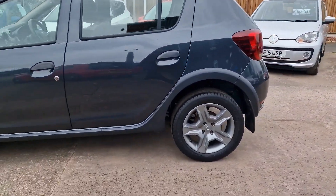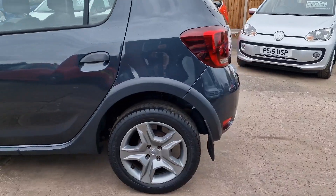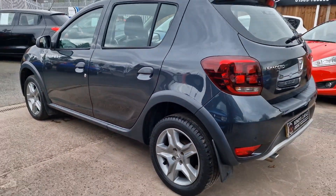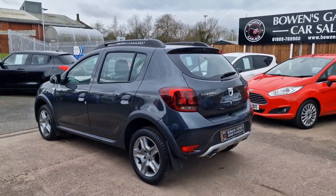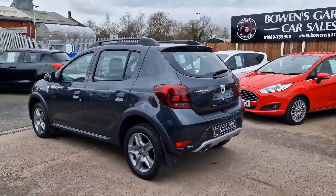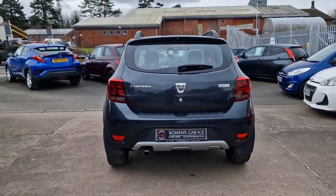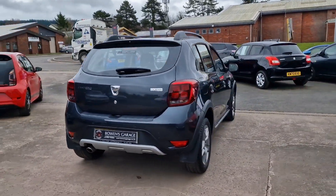Now these Stepway models are different to the normal Sandero — they've got a slightly raised seating position and raised driving position. You've got these plastic trims around the arches, the skirts, the rear bumper and front bumper, roof bars at the top — just an all-round chunkier vehicle that gives it that bit of extra presence.